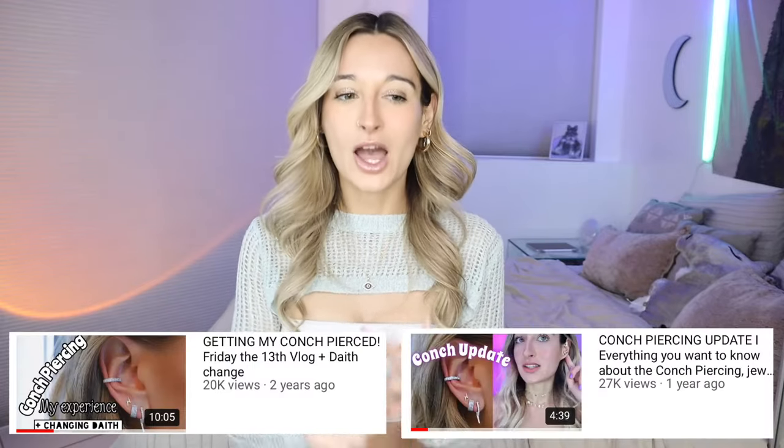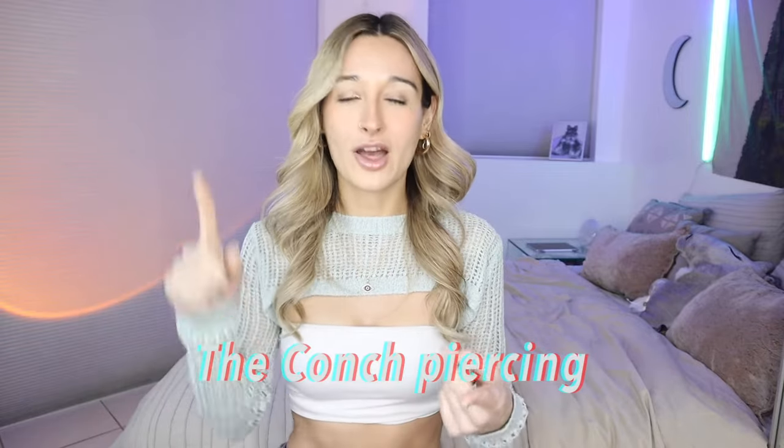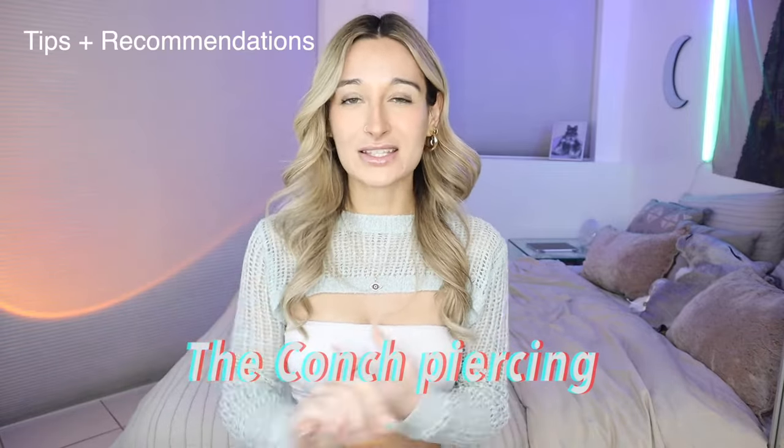I am currently doing a whole series on my channel talking about all the pros and cons of every single piercing I have. I feel like I already have a conch video — one where I get it pierced and then an updated one — but I can't remember if I talked about the pros and cons. So here you go: I'm going to be telling you all the pros and cons of the conch piercing along with all of my recommendations and tips.